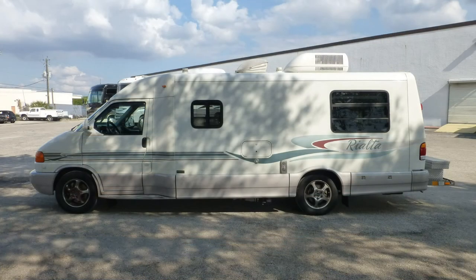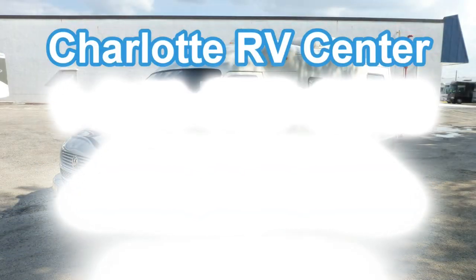There's still more of this great little coach you must see on your personal walk-through tour, so contact us today.